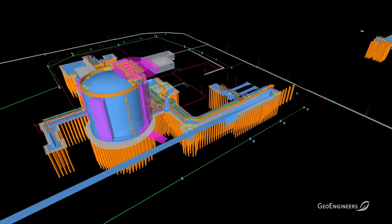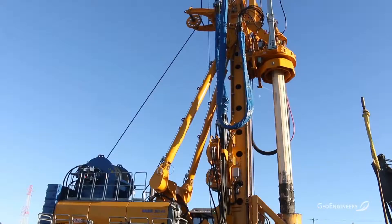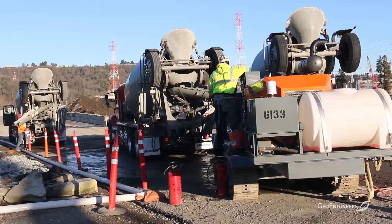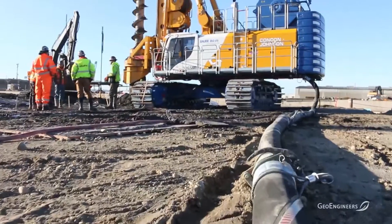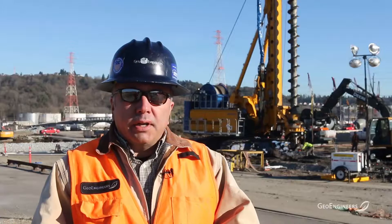We looked at stone columns and other techniques where we inject rock into the ground. Those were precluded because of an agreement with the Department of Ecology to not create preferential pathways for potential contamination movement. So what we ended up agreeing on were what we call rigid inclusions, or more commonly auger cast piles, which you can see going on behind us here. They auger down to 80 or 100 feet depth depending on where we're at on the site, and then inject grout to create a three-foot diameter grout column that's then cut off near the ground surface.